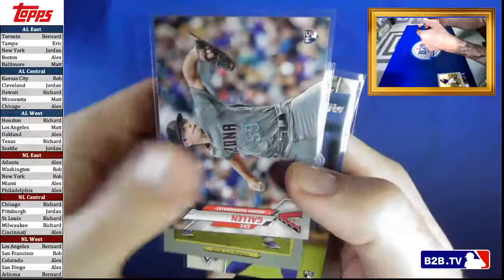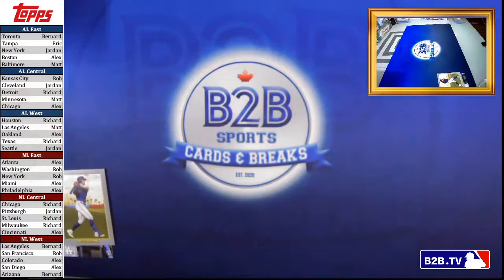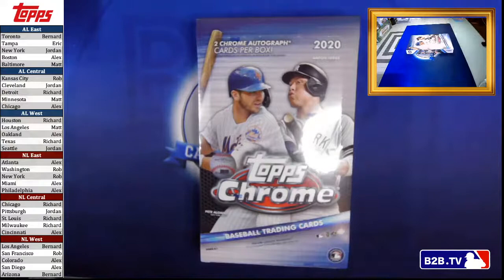We've got our Zach Galen, Gavin Lux, Arbushet, and then of course our Gavin Lux Short Print. So those are the hits from the first box. Like I said — arguably the worst box. Now we're going to move into a bigger product — Topps Chrome.